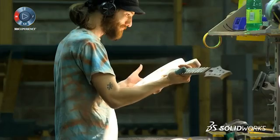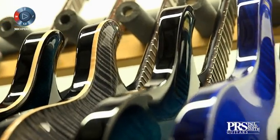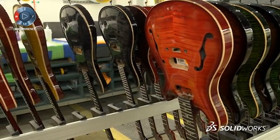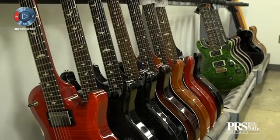Seeing someone's excitement when they get their hands on something that they just couldn't put down — that is something that motivates us to just keep going. We want someone to pick it up and fall in love with it instantly. Knowing that there's a little bit of everybody here at PRS in that instrument is great. There's a consistency that's brought with these new technologies that I really, really like. SolidWorks is a piece of that.